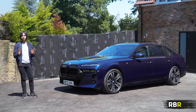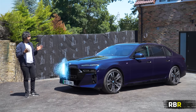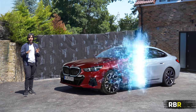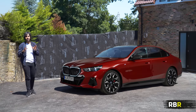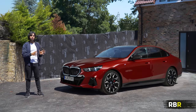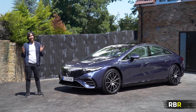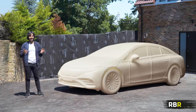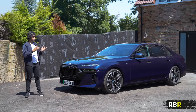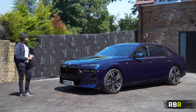BMW have taken a totally different approach to electrification in terms of design compared to rivals. With the i4, the electric version looks just like the 4 Series, and the recently announced 5 Series and i5 look identical — you don't even see exhaust tips in the combustion version. BMW are saying you can choose your propulsion without sacrificing design, so you don't need an aerodynamic piece of soap just to have an electric car. The same is true of the 7 Series — you don't sacrifice design to choose your powertrain, be it electric, plug-in, or combustion.